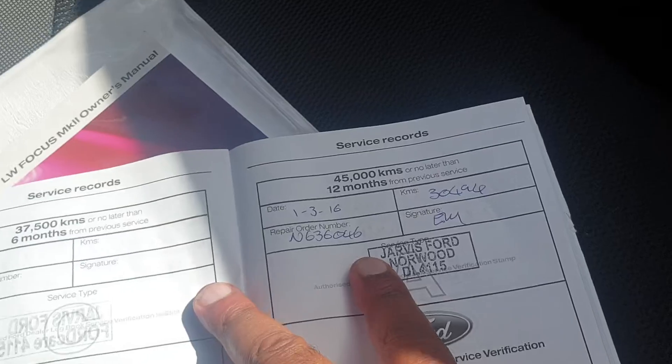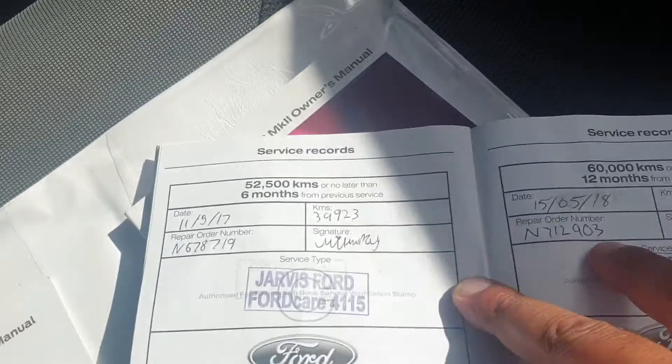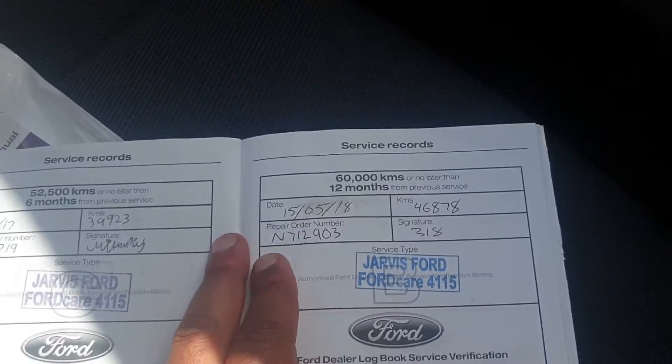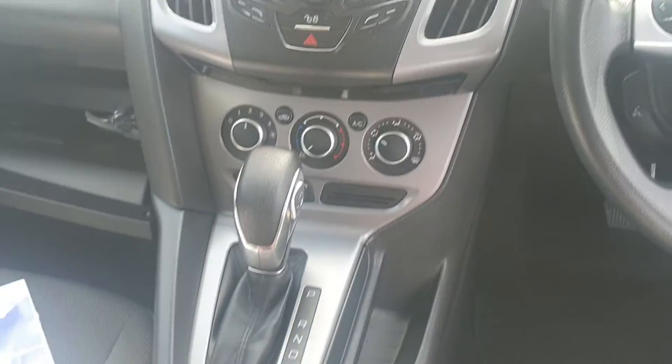All serviced at Jarvis Ford, so it's a local car. 30,000 at 45,000 — obviously because of the low kilometres. It's been serviced by us as well. Thanks for your inquiry; I'll send this through and see what you think. Thanks guys.